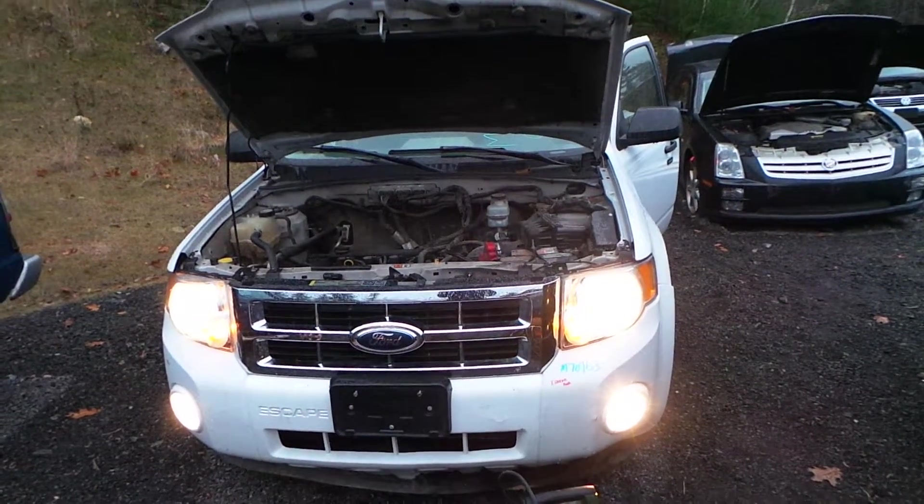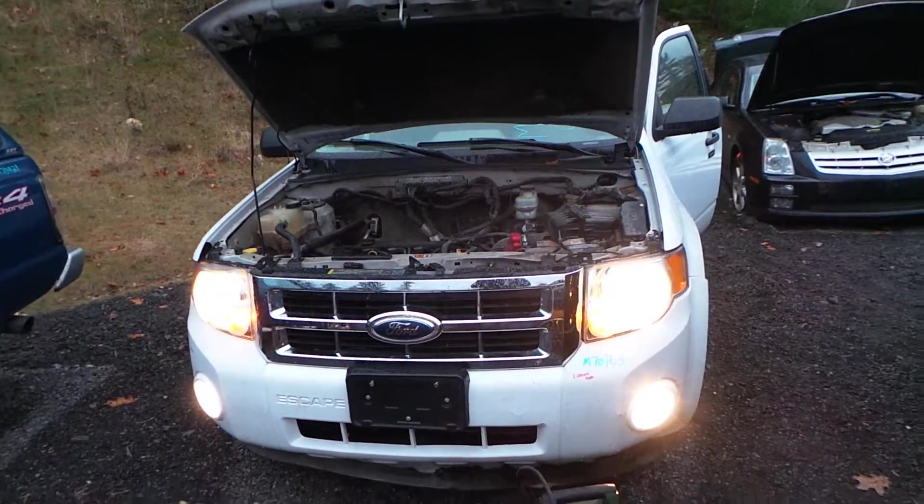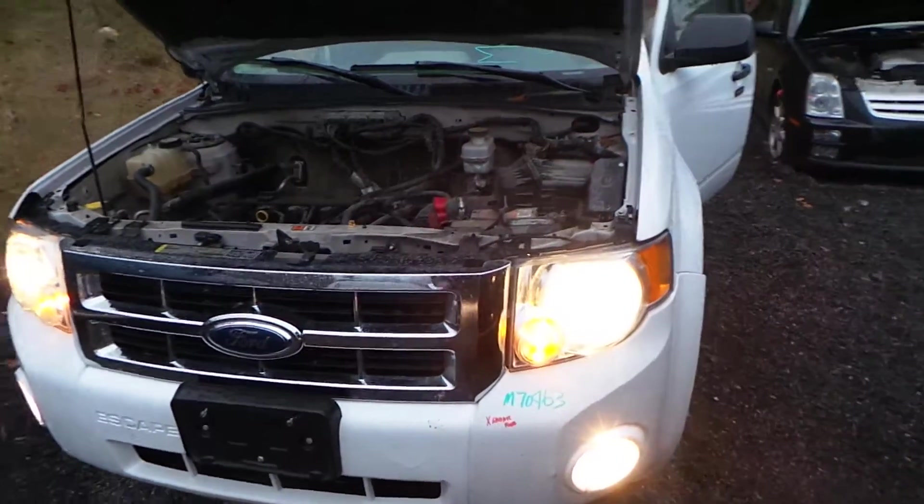Hi, this is Alex with New England Auto and Truck Recyclers, and today we have hardening out a 2009 Ford Escape, stock number M70963.